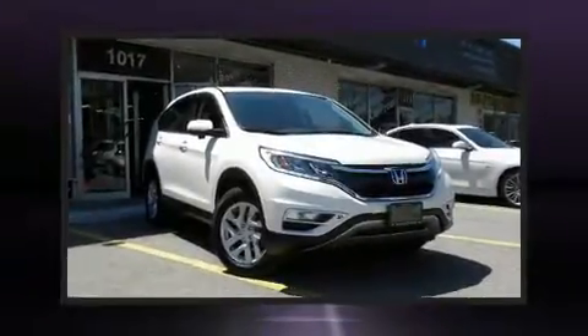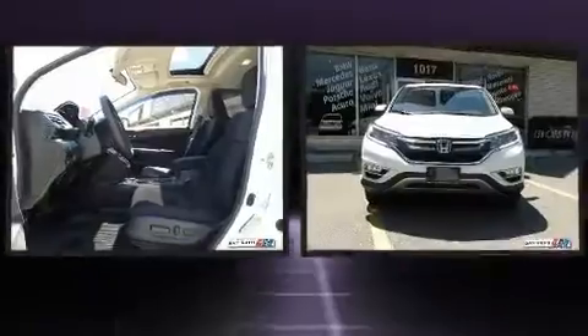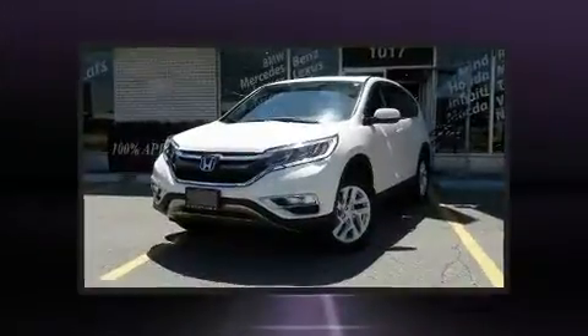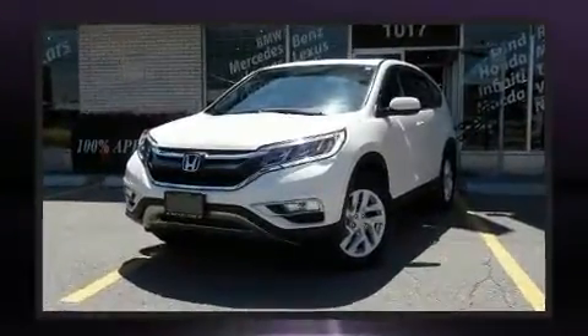Take command of the road in the 2016 Honda CR-V. Under the hood, you'll find a four-cylinder engine with more than 170 horsepower. And for added security, dynamic stability control supplements the drivetrain.